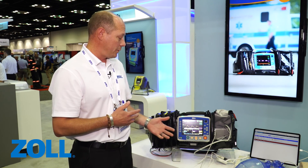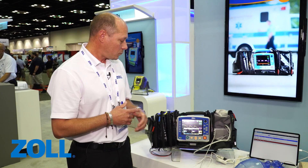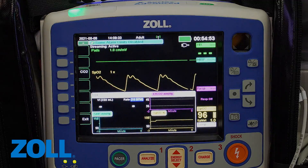The reason this is important is it helps the provider avoid secondary injury for the patient. We're looking for three basic numbers: 90, 90, 10 — 90 for your systolic, 90 for your SpO2, and 10 for breaths per minute. End-tidal CO2 should be between 35 and 40. With this we have all the information needed for the clinician to understand what's happening with the patient and really avoid those secondary injuries.